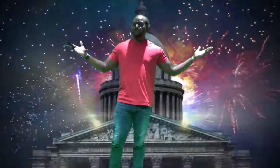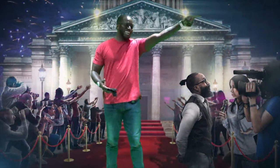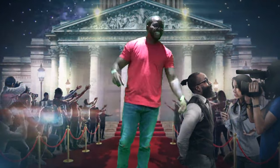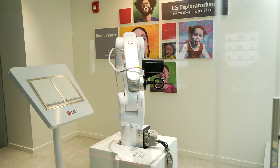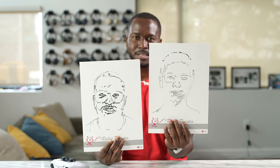They invited me in and treated me like a celebrity. They also had this cool robot that could actually paint your picture, and it did a portrait of me — guess which one is me right here? Yeah, that's me, definitely. It was a cool experience.